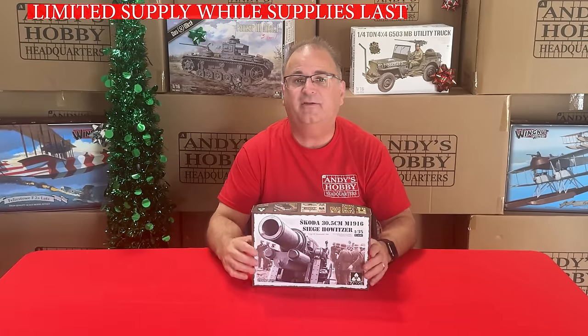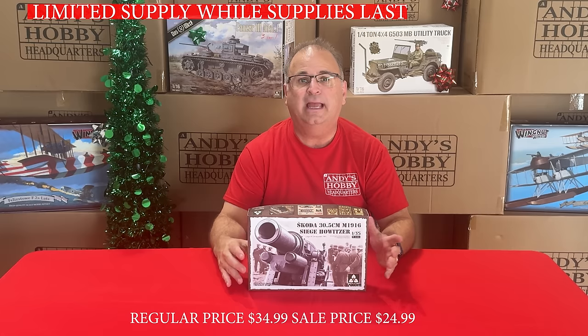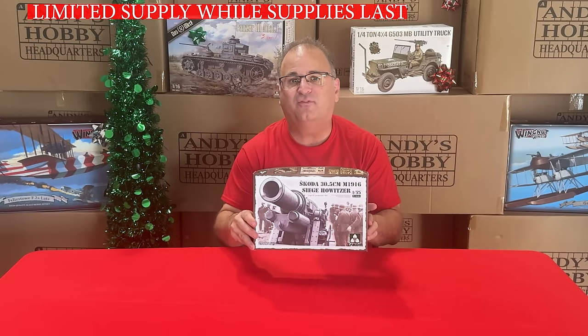Another TACOM kit: the Skoda 30.5-centimeter Howitzer — a World War I gun. Normal retail is $34.99, and we've got it on sale right now for $24.99.